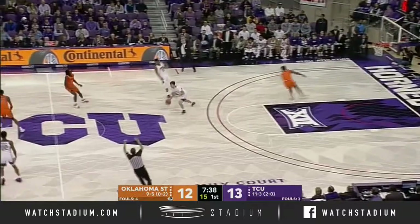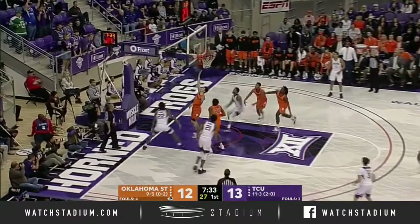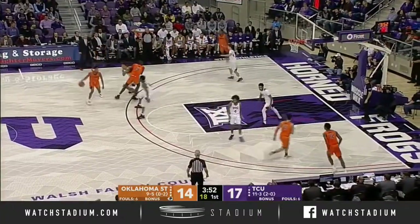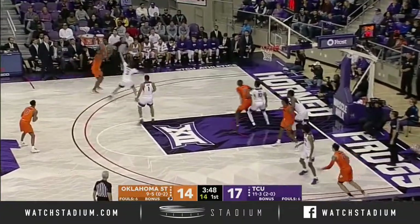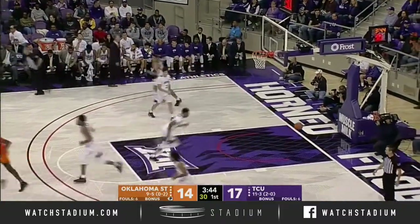Anderson lobs it up. Shot clock does reset this time. Nembhard inside, tough — off it. We're out of bounds, along the border of the court. We saw that a couple times last week when Iowa State was here. Harris rises up and nails it. We're tied at 17.